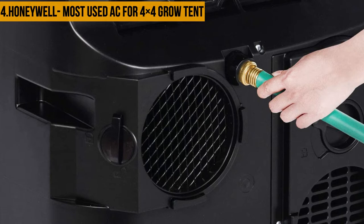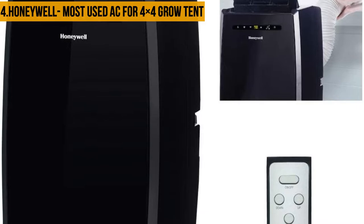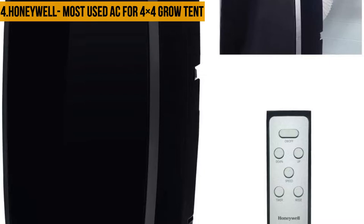The auto evaporation system allows for hours of continuous operation with no water to drain or bucket to empty. The MN10CSPB comes with everything needed, including a flexible exhaust hose and an easy-to-install window venting kit. The window vent can be removed when the unit is not in use.